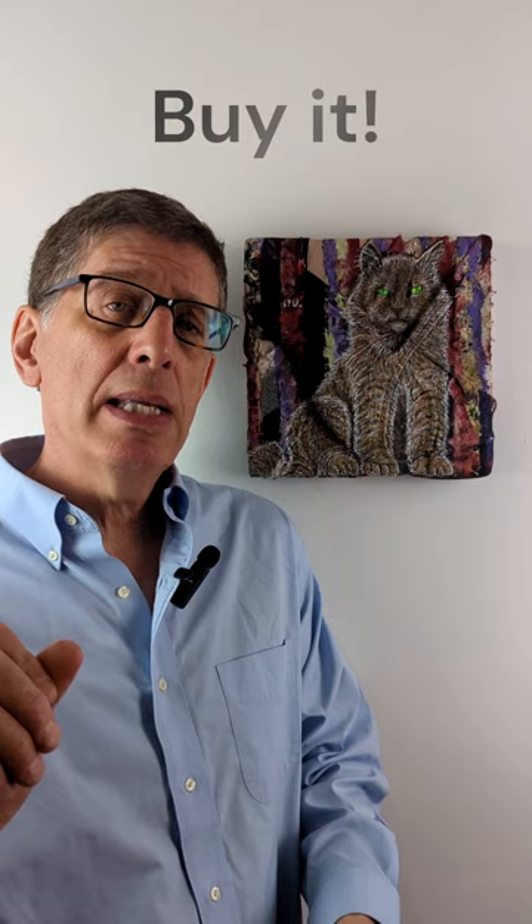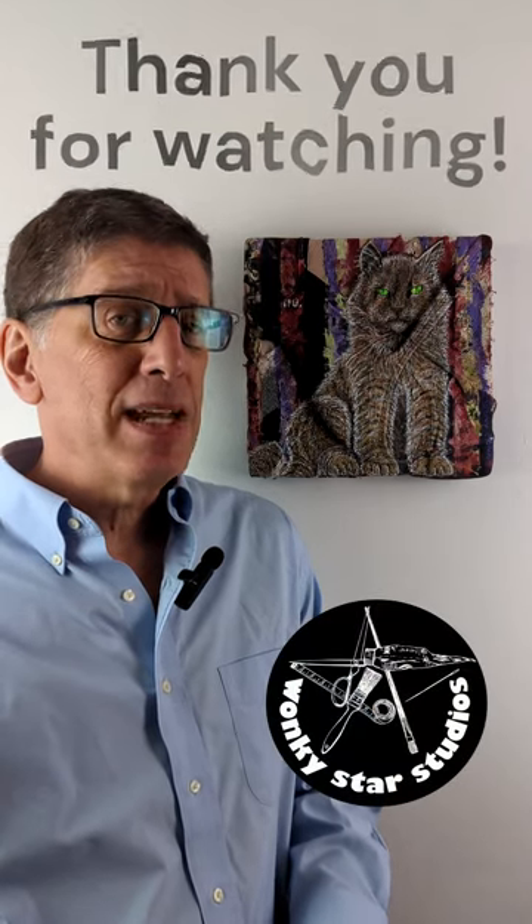If you like this painting, please DM me. If you love this painting, and there is only one, DM me and say you want to purchase it. I'd love to sell it to you. Thanks for watching.